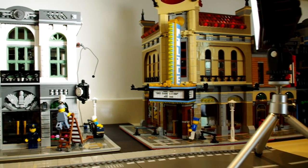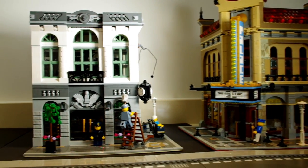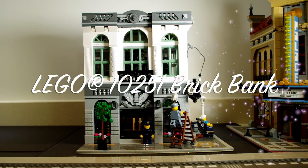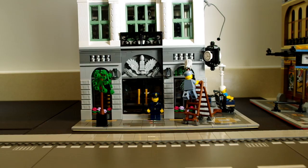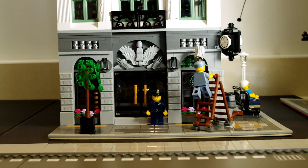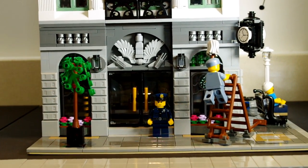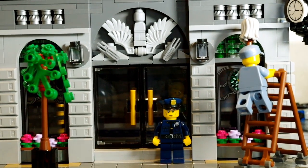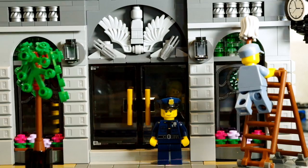I've got here the latest addition to my Lego City, which is Lego set 10251, the Brick Bank. It's a really nice building. I've got quite a lot of minifigures joining my city now, so I thought it would be a good time to bring in a bank so that they can deposit their savings, take out mortgages, and of course the criminals can cause a bit of mischief.